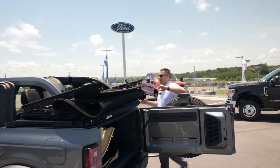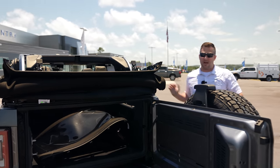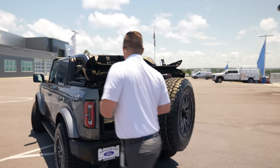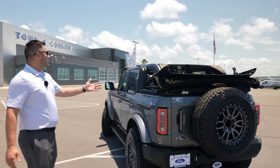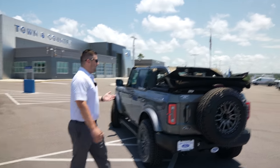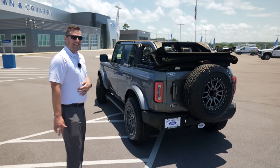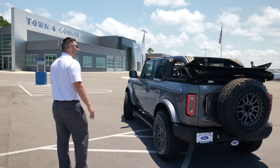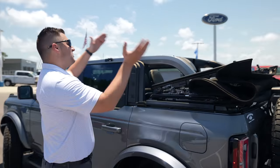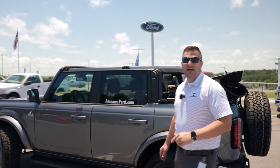I'll be very frank — I'm not an expert at this top removal yet, but we will be soon. With the Alabama heat and the soft top open, she is locked and loaded in that full-back position. I'd assume the process is the same in reverse to get it back up. Let's take a look at the inside.